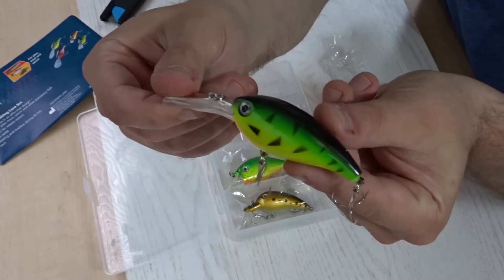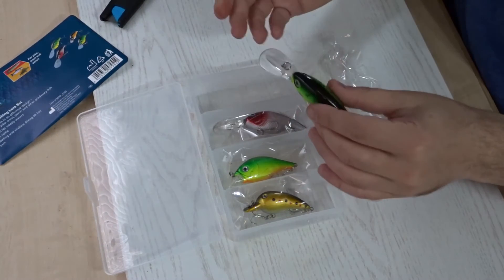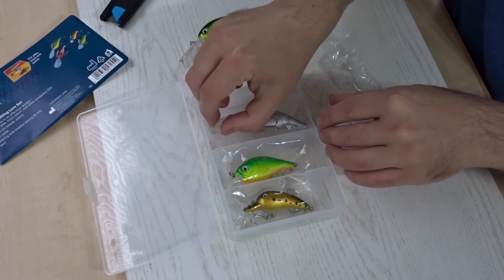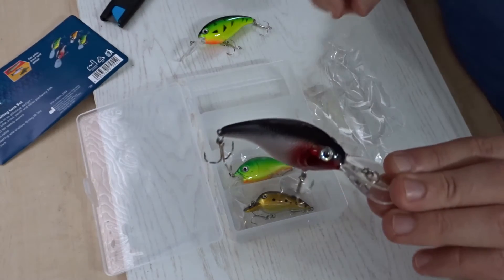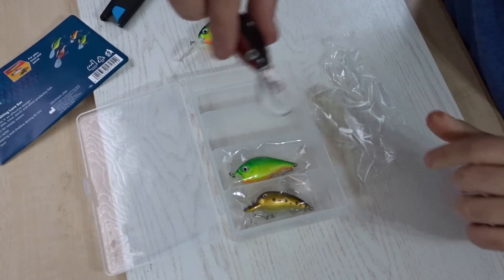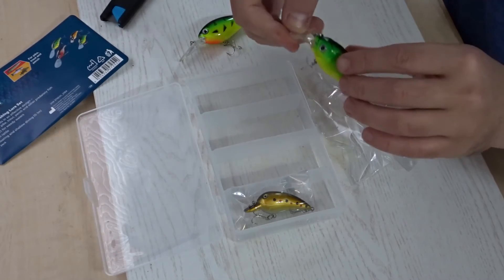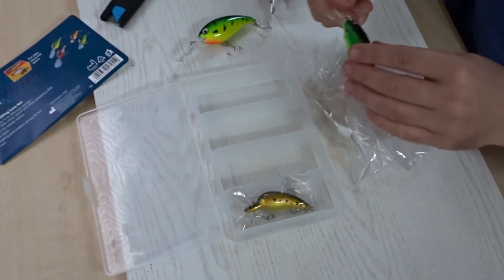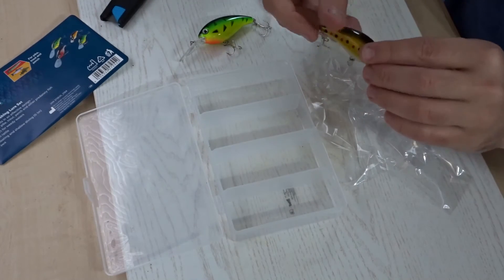Here's one of them — not bad at all. At £2.99 that's kind of the price I'd expect to pay for just one of these. Here's another one — you can hear the rattle inside. And here's the last one, a smaller one.